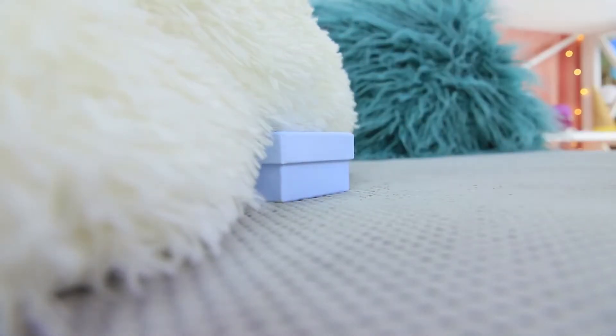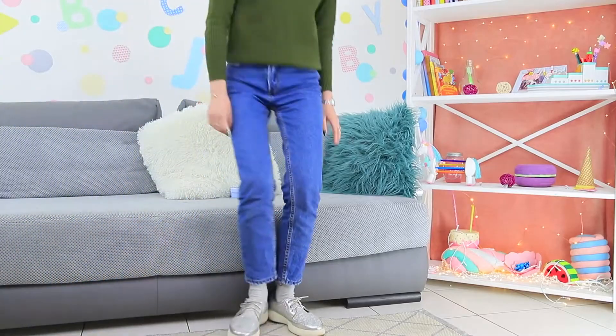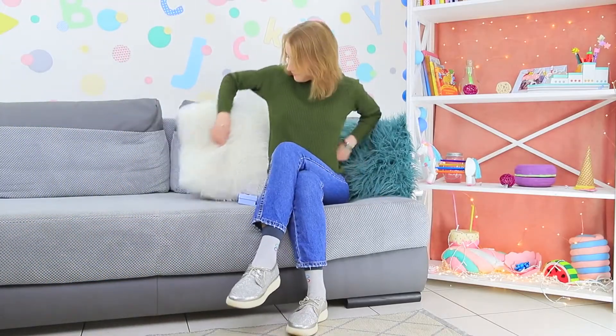Looks like someone left a surprise under the pillow! The blue-eyed girl has an unusual start to her day — she finds a tiny little box waiting for her! No way! Maybe there's a ring from Tiffany's inside! Let's find out!